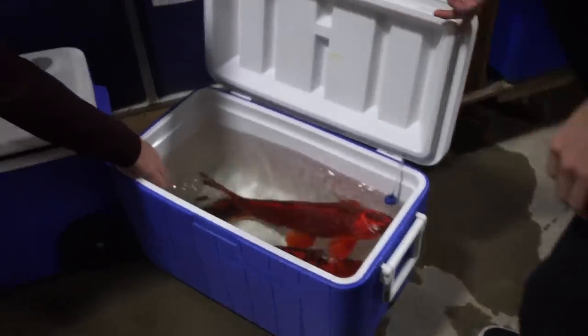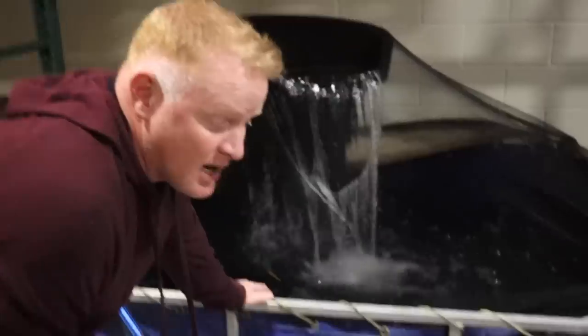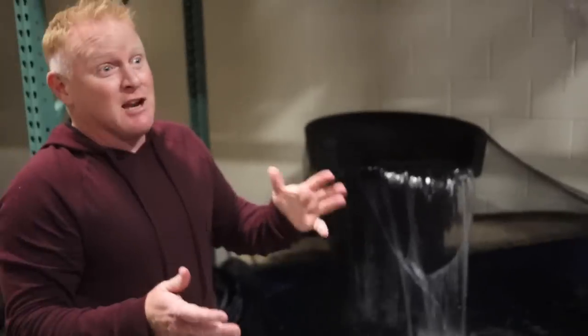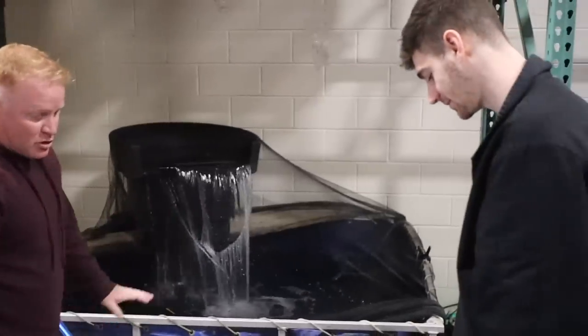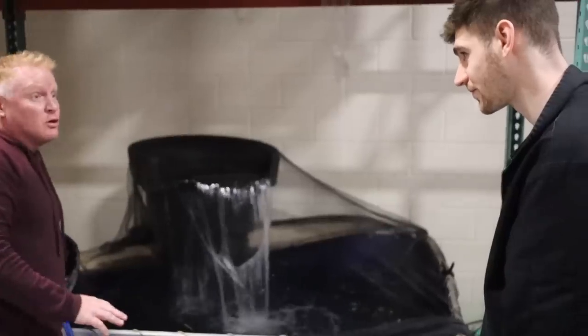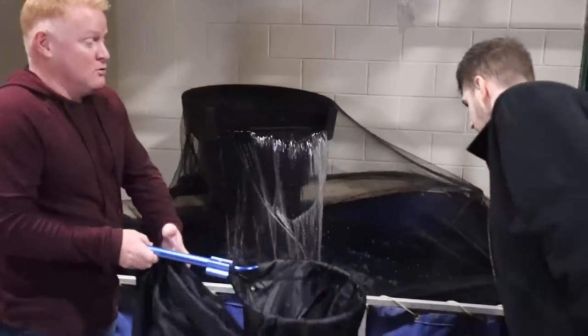It took a whole lot longer to acclimate the temperature on these guys — the temperature was actually off by about 10 degrees and we could feel it. Jack was back here getting the temperatures ready, and he said everything's good, we're within two degrees. So now we'll start putting these guys in.